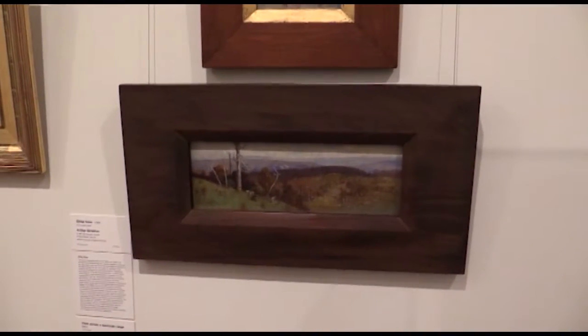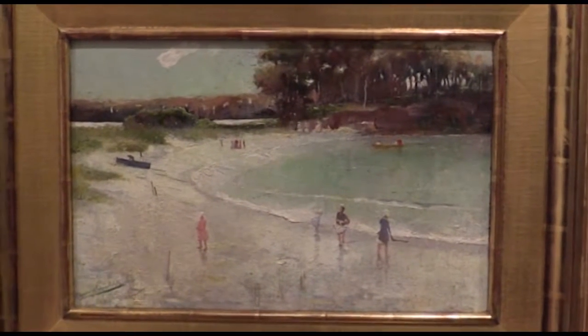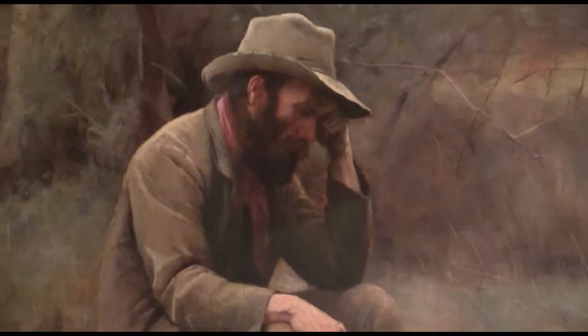For the works from the Gallery's collection, I was very keen to find works that had good connections with the works from the Terra Foundation. It was quite interesting because some of the Australian works are made a little bit later than the American works, so there's an interesting time lag, but I was really trying to find works that had similar approaches to the landscape. Some artists also had a similar training background — von Gerard, for example, who trained in Germany like one of the American painters — trying to find those kinds of connections so that audiences could enjoy that as well.